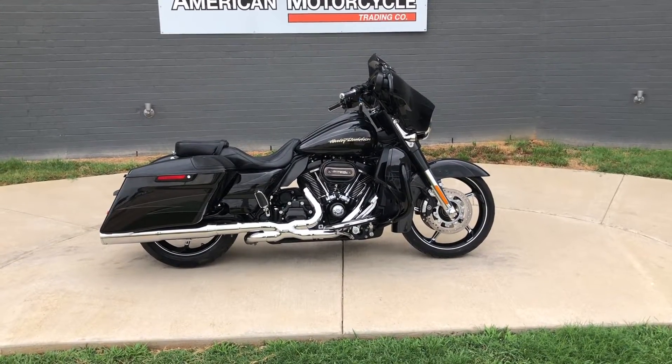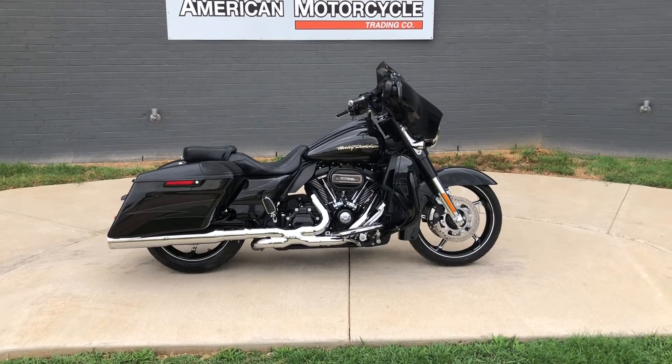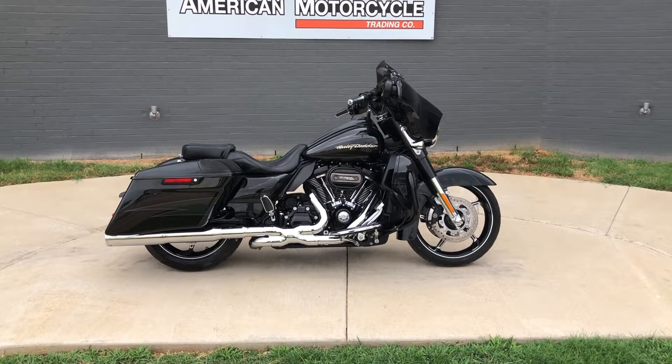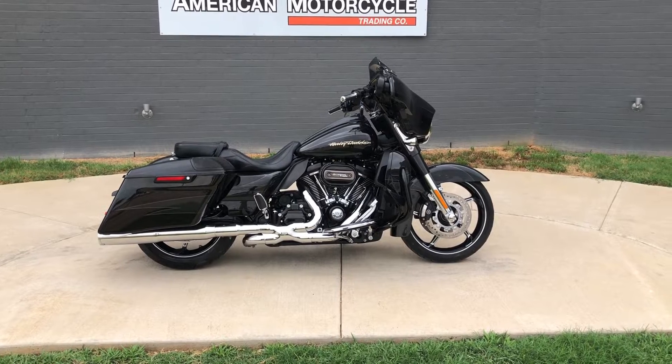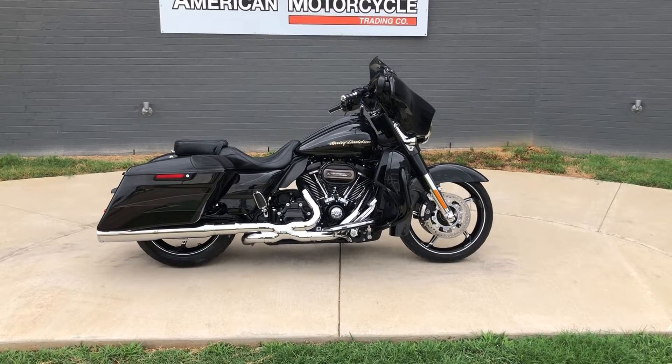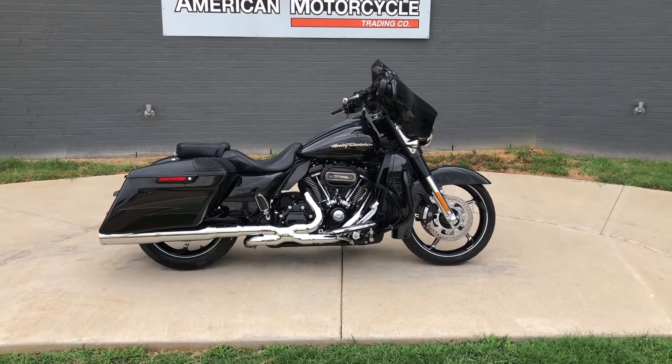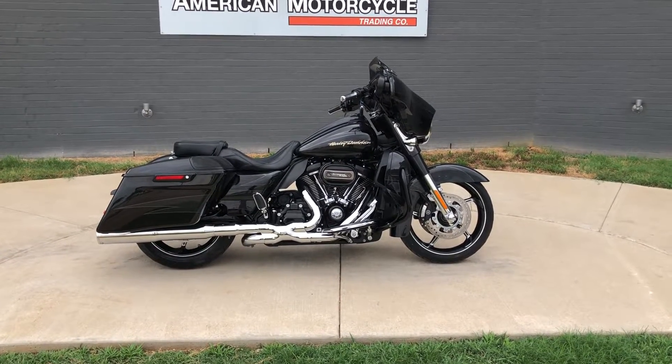Howdy folks, this is Rusty with American Motorcycle Trading Company here in Bedford, Texas. We've got a 2018 Harley-Davidson CVO Street Glide. If you'd like to know more about it such as pricing, or if you'd like to view the VennSmart Venn Report which is very similar to a Carfax, you can click on the link below in the description and it'll take you directly to our website.